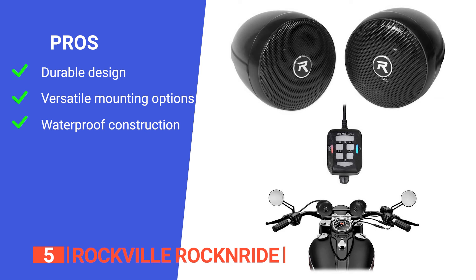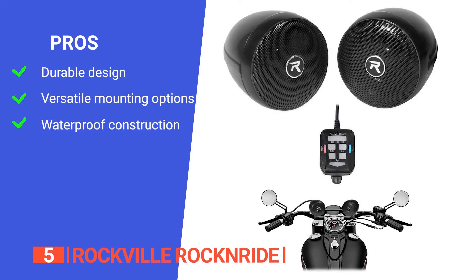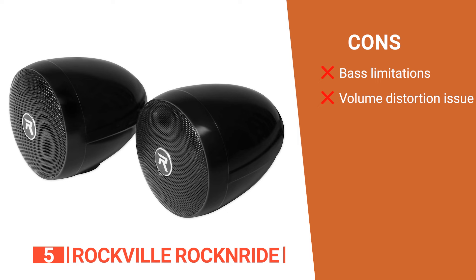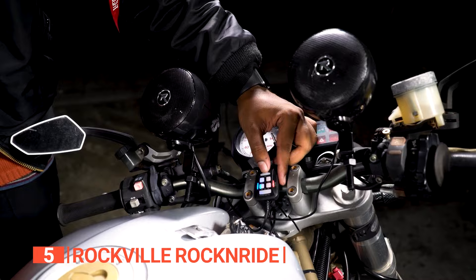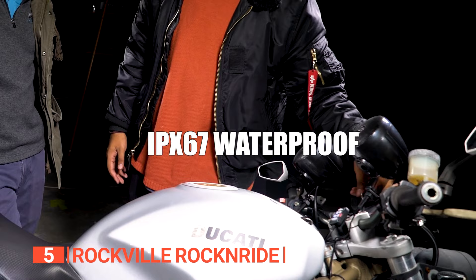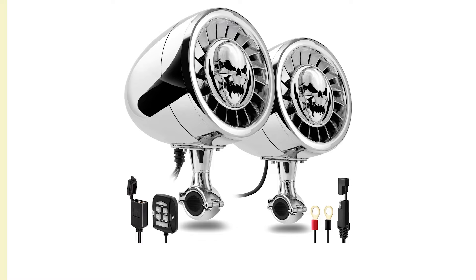Its pros are: it comes equipped with thermal, overload, and circuit protection ensuring its durability; it can be mounted on different handlebars offering flexibility; and it is completely waterproof with an IPX67 rating. However, its cons are: it lacks bass tones, and it may produce some distorted sounds when you adjust the volume beyond 70 percent. The Rockville Rock'n'Ride Metal-Powered Bluetooth Motorcycle Handlebar Speakers is a solid choice for riders seeking a powerful and durable audio solution with waterproof features, Bluetooth capability, and easy installation.